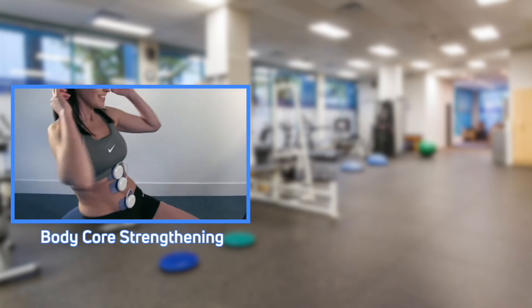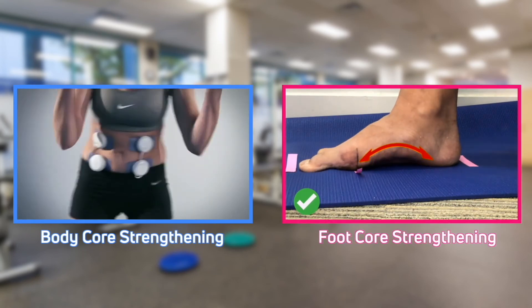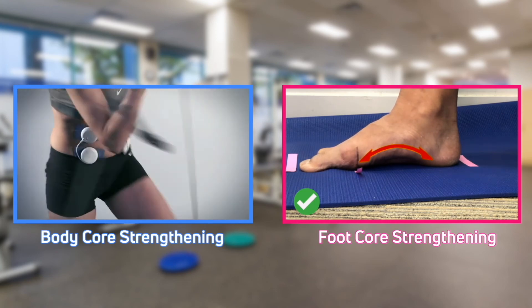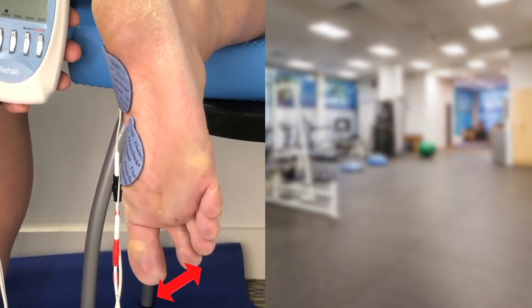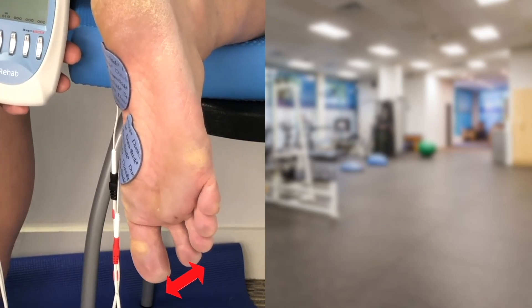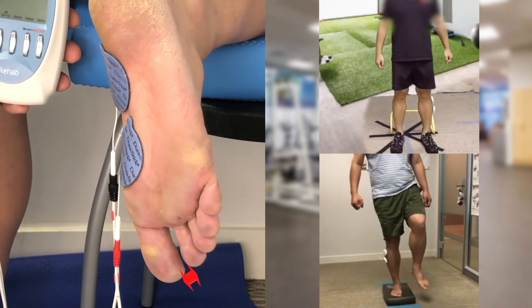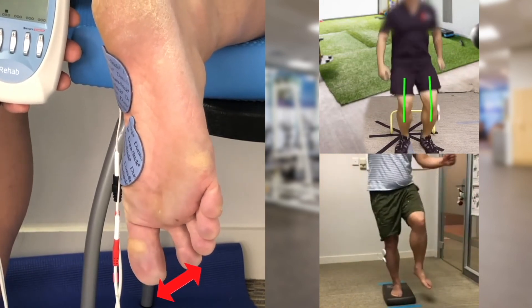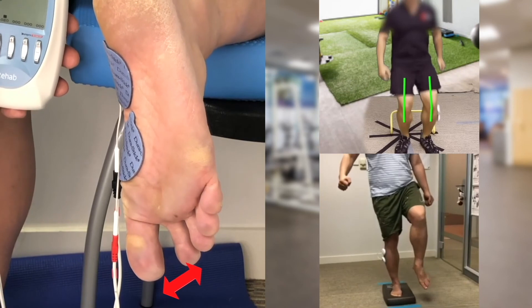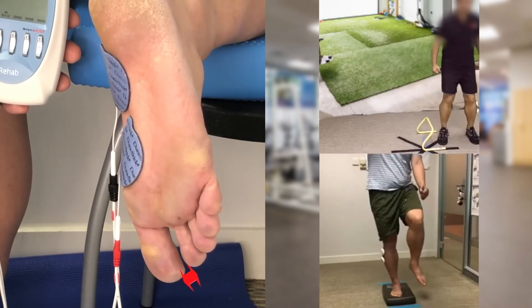Body core strengthening is well known and well implemented in clinical practice for effective limb and functional movements. This concept also applies to the foot, and its stability is responsible for better lower limb biomechanics. According to McKeon et al. from the Swiss Olympic Medical Center, intrinsic foot muscle strengthening using NMES enhances foot postural control. Four weeks of training improve both local foot postural control and dynamic single-leg balance, and this is recommended to be integrated into any lower limb injury prevention or strengthening and conditioning program for runners.